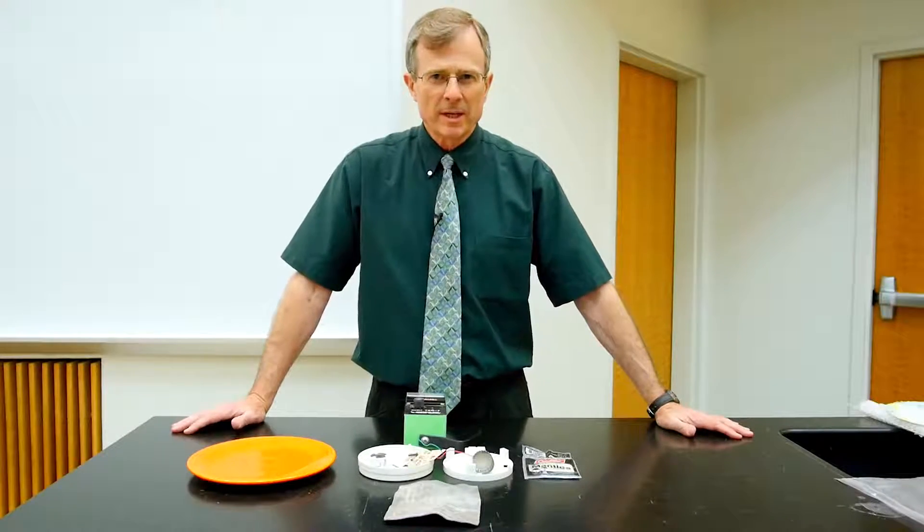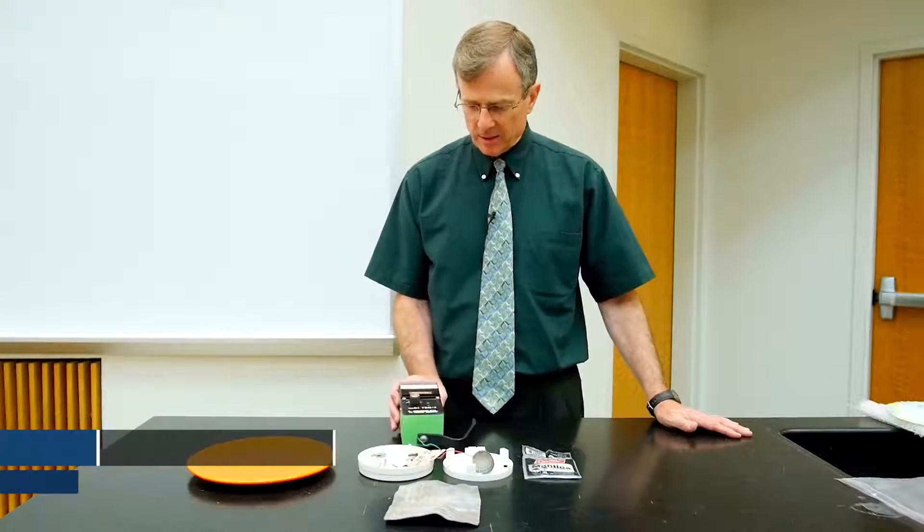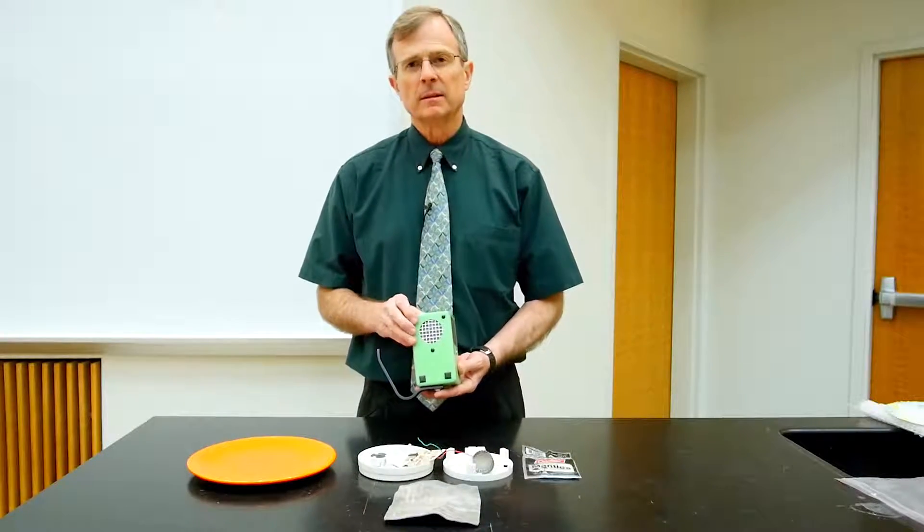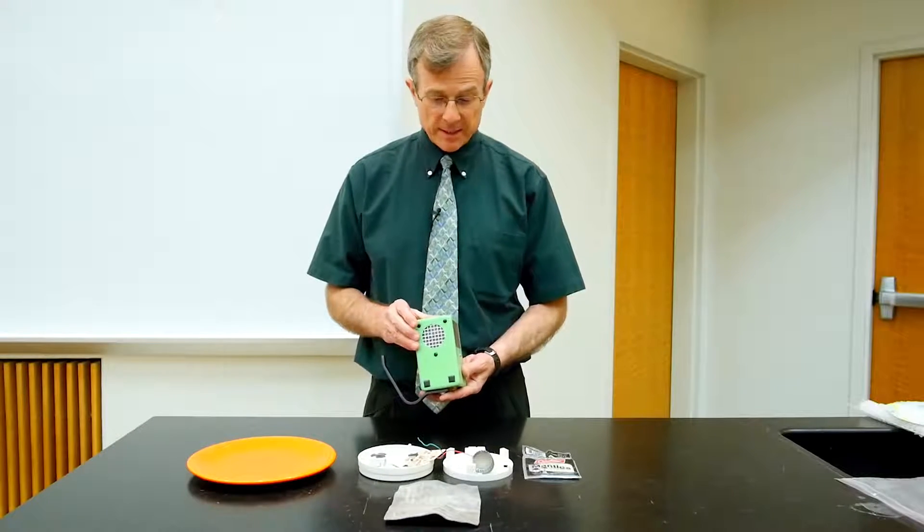Today I'm going to demonstrate some radioactive materials that we see in everyday life. This is a Geiger counter and the back side of it detects radioactivity.